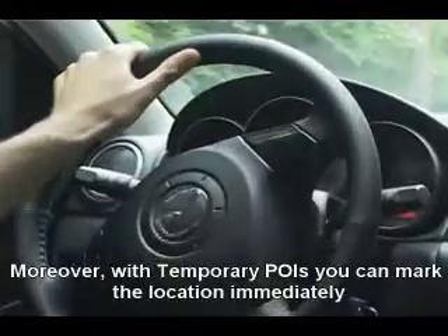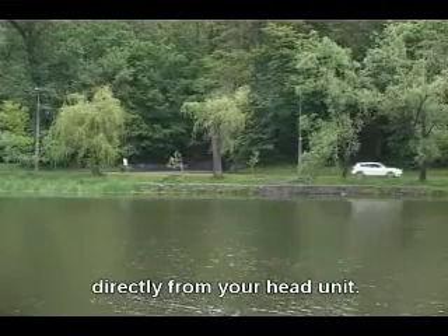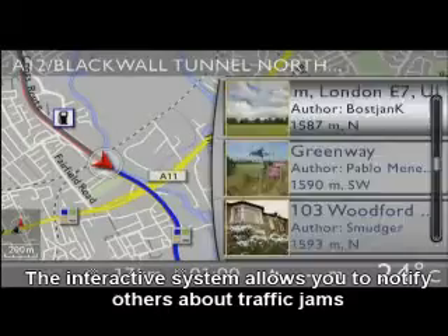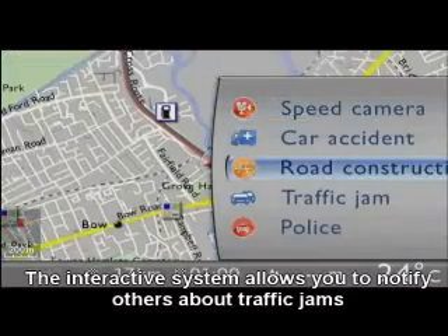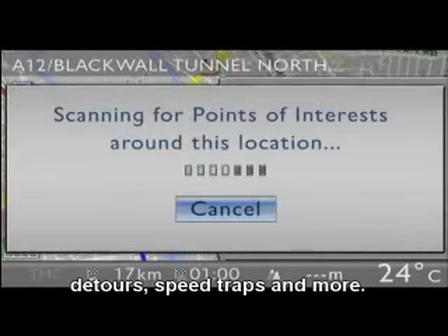Moreover, with temporary POIs, you can mark the location immediately, directly from your head unit. The interactive system allows you to notify others about traffic jams, detours, speed traps and more.